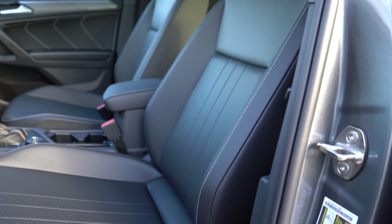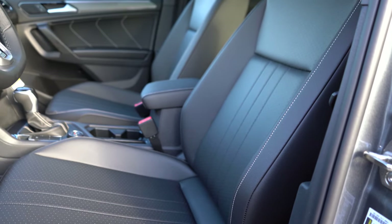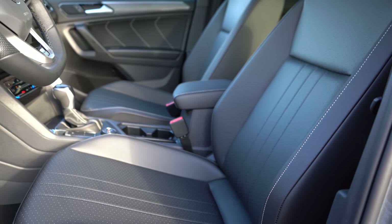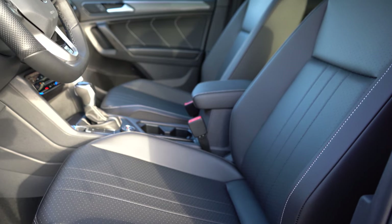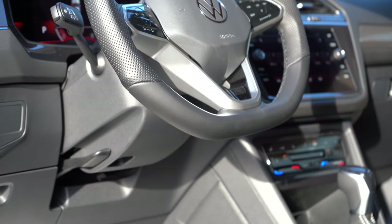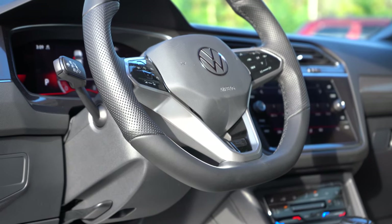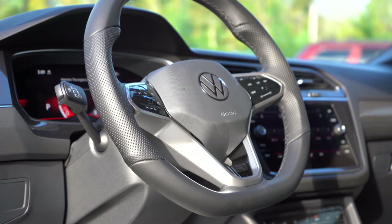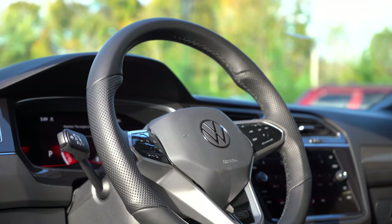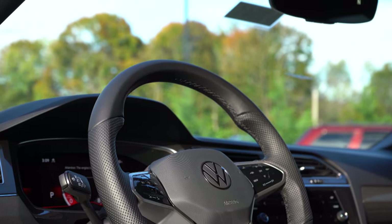For front seating, the S gets manually adjustable cloth seats. The SE and up gets an eight-way power driver seat with four-way power lumbar, plus V-Tex leatherette seating. Heated front seats come standard for every single trim level — you don't always see that with other manufacturers. The steering wheel is tilt and telescoping, leatherette-wrapped for the SE or leather-wrapped for the R-Line trims. It has a flat bottom with an R insignia, and the 10-and-2 grips are on the thicker side, which I prefer.